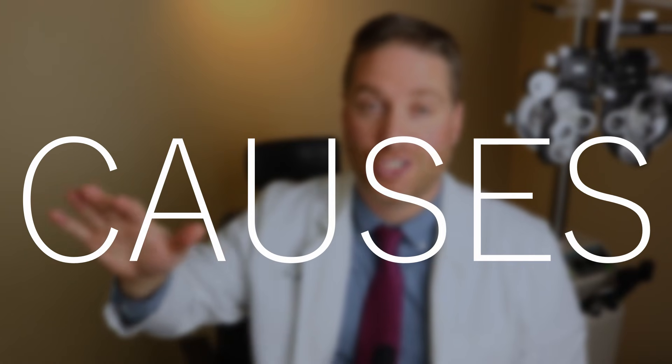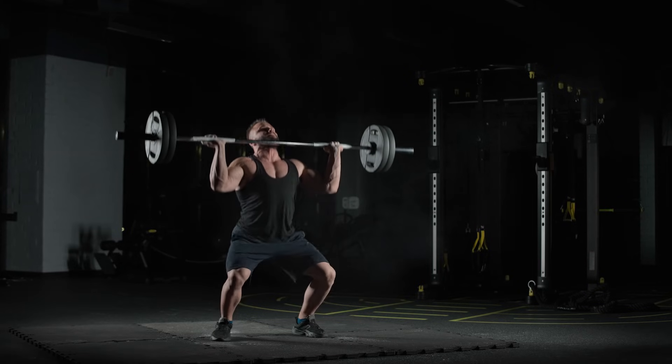Now, what are the possible causes for a subconjunctival hemorrhage? One very obvious one would be trauma — if you get punched in the eye, it can actually break that blood vessel. Another cause is any kind of sudden increased pressure that might pop that blood vessel. This can be from heavy coughing or sneezing, or lifting something really heavy. Weightlifters can create sudden crazy pressure and pop that blood vessel. Constipation — if you're straining, that can also pop a blood vessel.